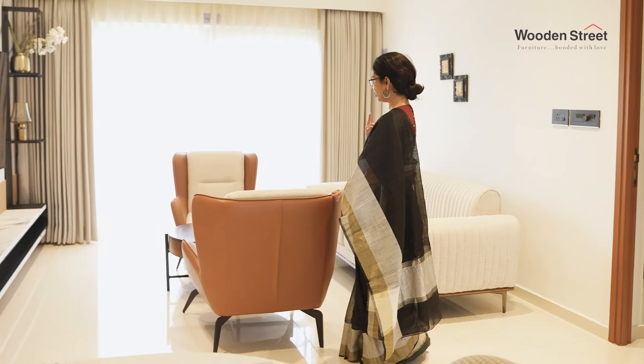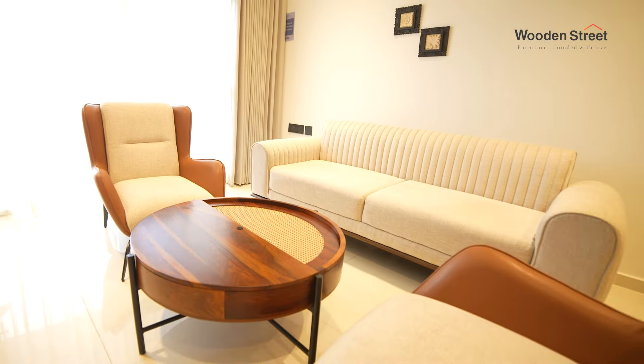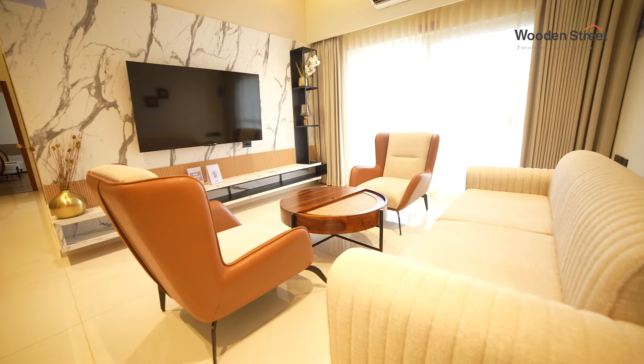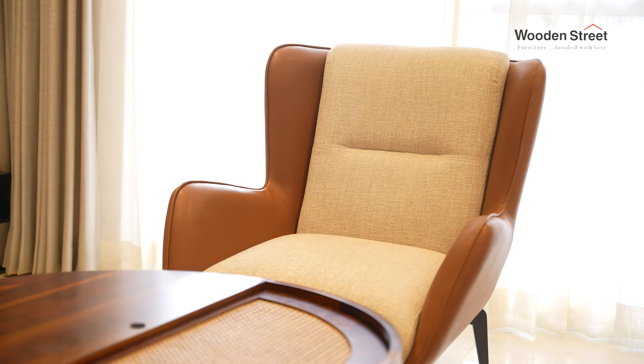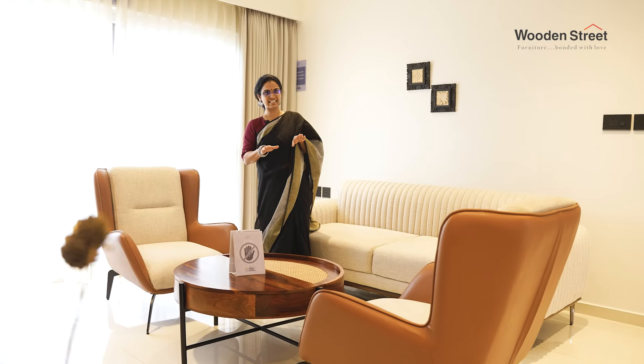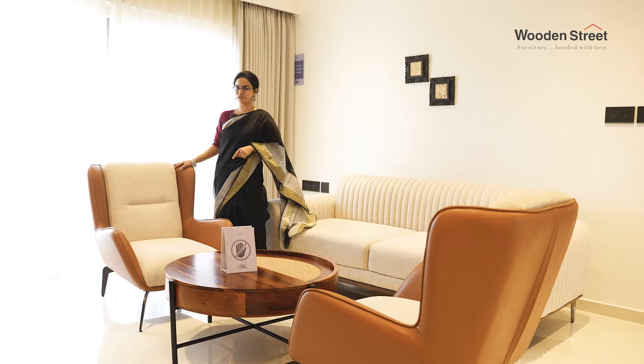When we were thinking of the living room, the Carolina Armchair is one of my favourite picks from Wooden Street. If you look at this chair, the armchair is actually designed the way a person tends to sit on an armchair. It's slightly tilted to one side, which I think is lovely from a design point of view.